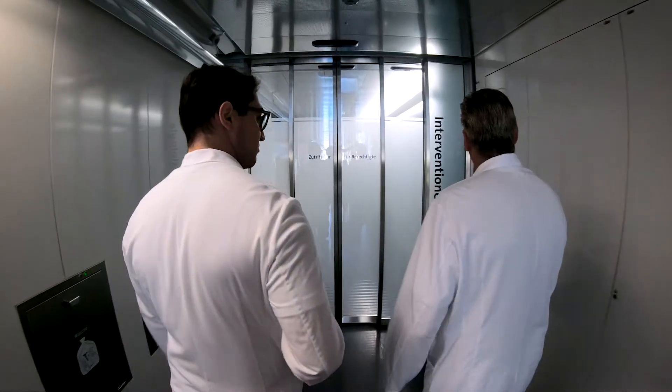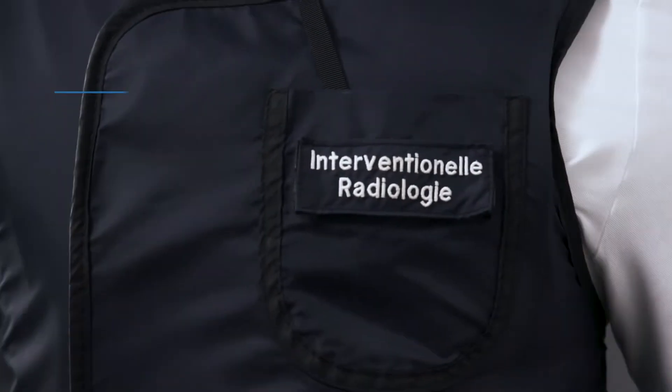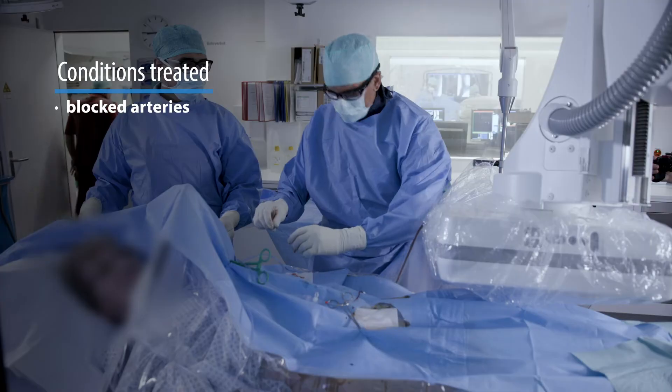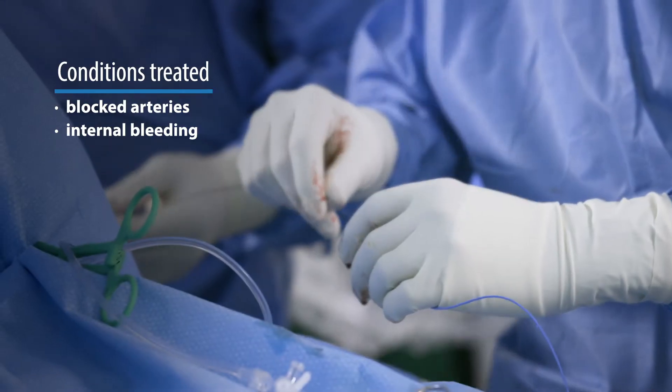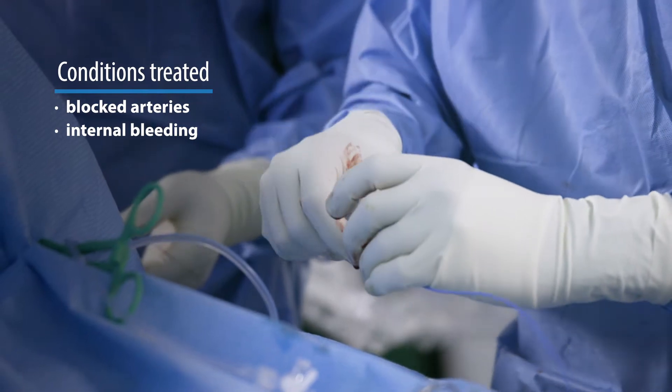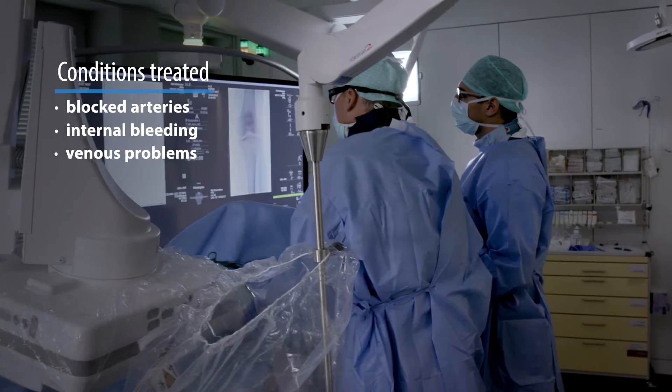There isn't a specialty in the hospital that interventional radiology doesn't have some involvement in. Interventional radiologists do a whole host of procedures: operations on the arteries — if the arteries are blocked they can unblock them, if there's any bleeding in the body they can access it and stop the bleeding, there are various procedures they do on veins, and we are now able to treat stroke as well.